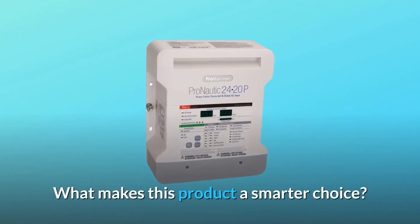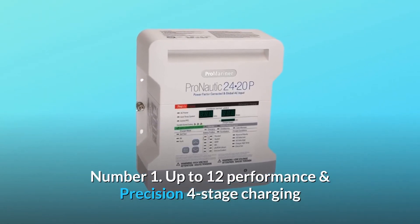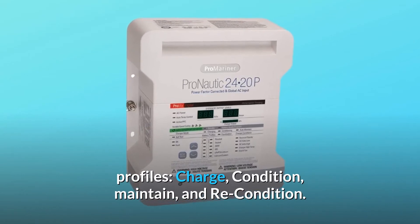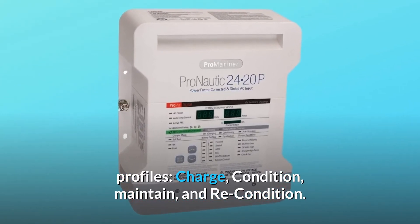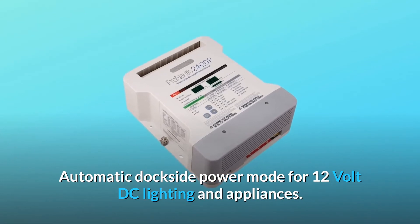What makes this product a smarter choice? Number 1: up to 12 performance and precision 4-stage charging profiles — charge, condition, maintain, and recondition. Automatic dockside power mode for 12-volt DC lighting and appliances.